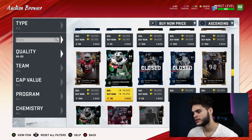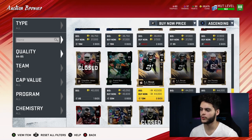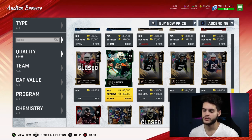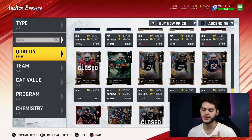The 85 overalls are a little harder to navigate because the 84s section is so cluttered. AJ Bouye goes for about 43,600, and they're going for about 40k flat. You divide 40k by 970, which is the value, and you get 41 coins per training. So that one's not too good. So far the best two are 83s and 84s by far, but the best is still yet to come.